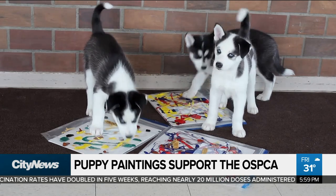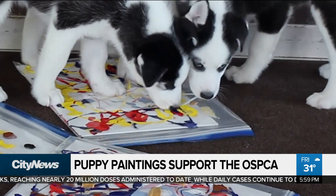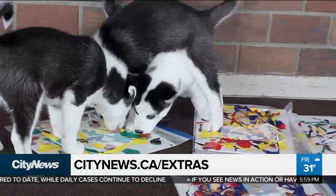The auction runs on their Facebook page from next Tuesday, the 25th of May, until the 28th. For a link to see the paintings and adoption information, go to our website, citynews.ca/extras. In Toronto, Audra Brown, City News.